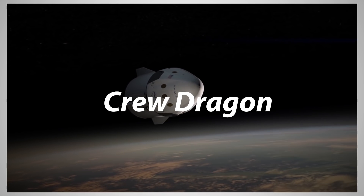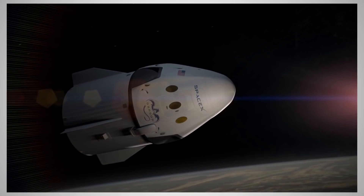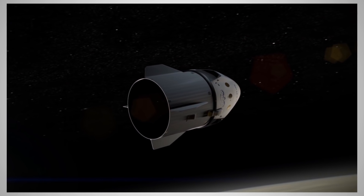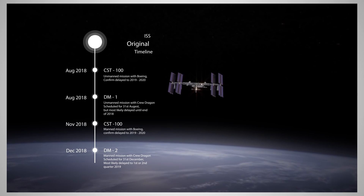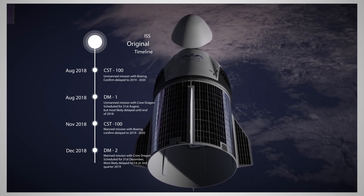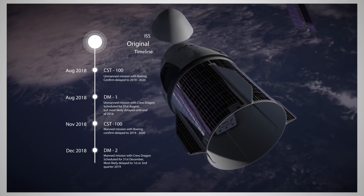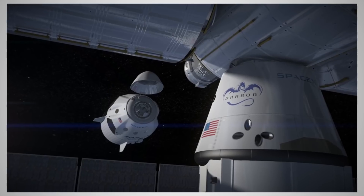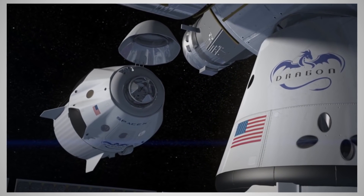For starters, Falcon 9 Block 5 will be used for manned missions to the International Space Station. Finally, after half a decade of a vacuum, American rockets are once again able to perform manned missions — and this will happen in possibly just a few months. Scheduled launches for unmanned and manned Dragon 2 capsules are in August and December respectively, but I'm not certain it's going to happen on time. Now that Boeing have delayed their competitive launch to 2019, SpaceX certainly has less pressure to do it this year. Nevertheless, I'm still hopeful — I think it's going to happen this year.